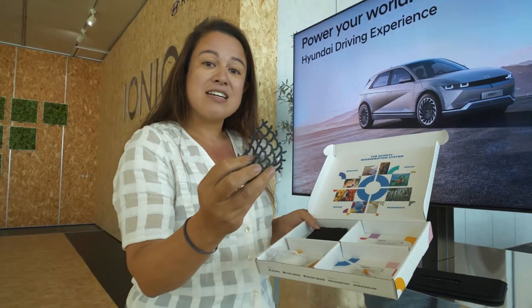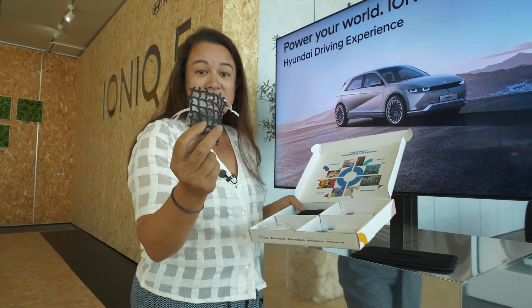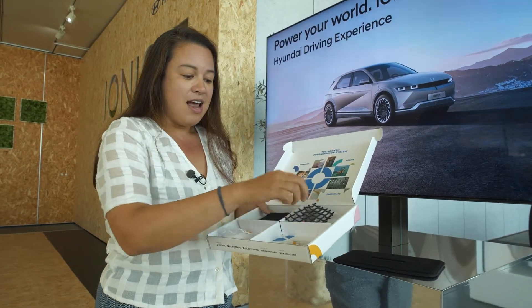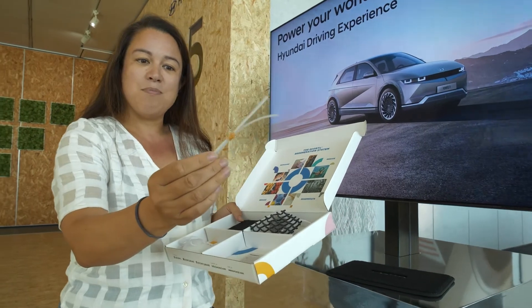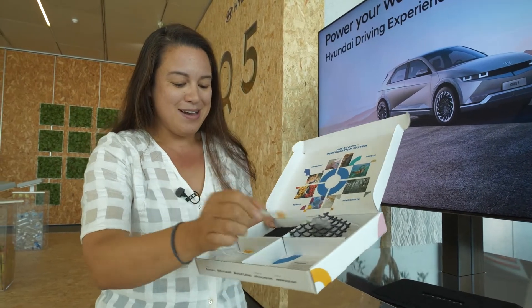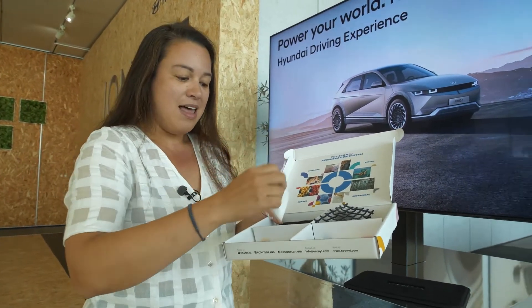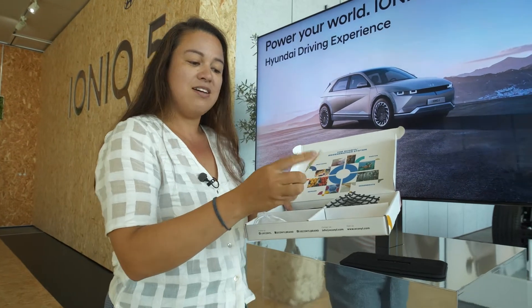So these are actually a nylon 6 that's been made from oil and gas and they need to recycle it. So they're taken here and then basically they make this polymer spaghetti because it's an Italian company that's doing this, and then they make these chips. So they take the spaghetti and make the chips and then it's made into Econyl.